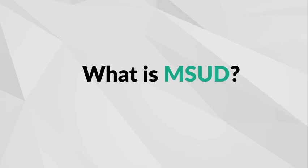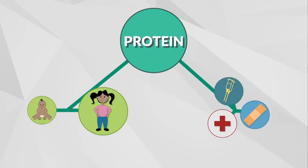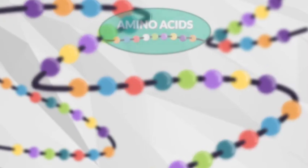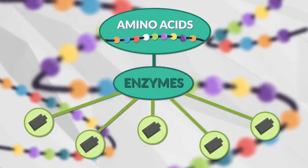What is MSUD? MSUD is an inherited metabolic condition, which stands for Maple Syrup Urine Disease. In MSUD, the body has trouble breaking down protein, which it needs to help grow and repair itself. Protein is made up of chains of smaller units called amino acids. Our body changes amino acids into other substances, or energy, with the help of enzymes.